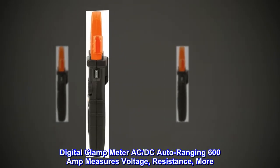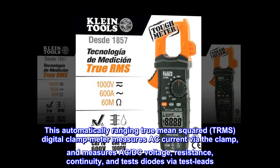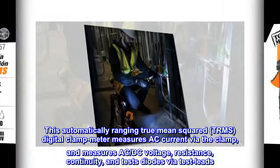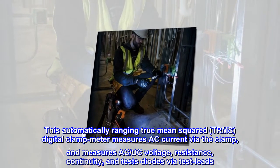Digital Clamp Meter AC-DC Auto Ranging 600 Amp measures Voltage, Resistance, and more. This Automatically Ranging True Mean Squared, TRMS, Digital Clamp Meter measures AC Current via the Clamp, and measures AC-DC Voltage, Resistance, Continuity, and tests Diodes via Test Leads.